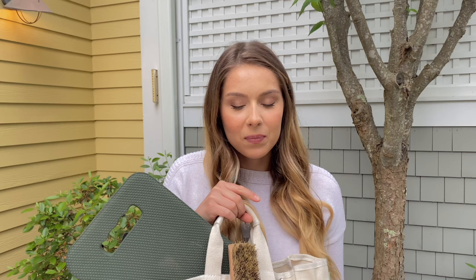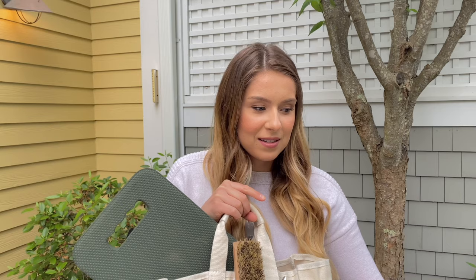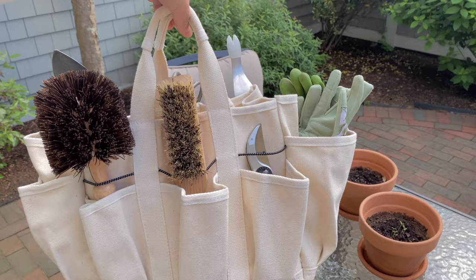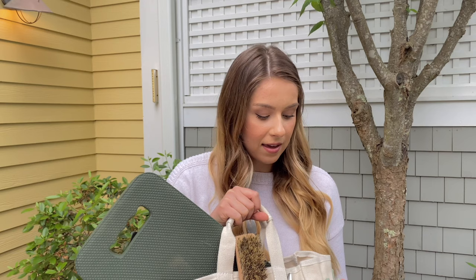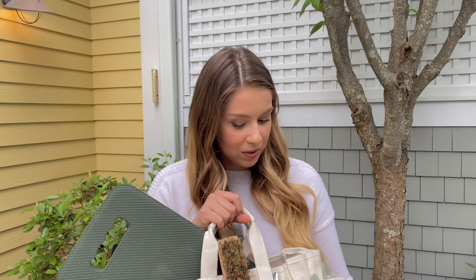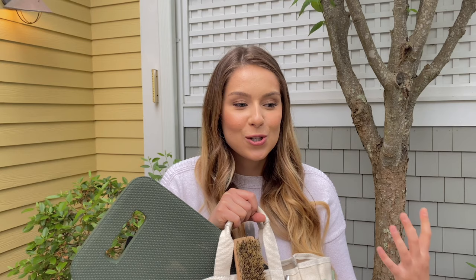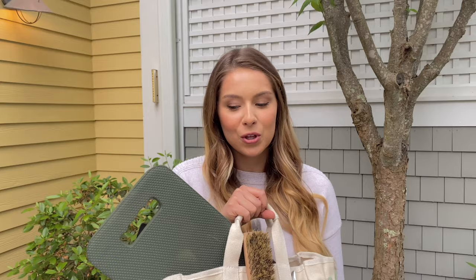Moving on to gardening tools, I'll start with my gardening bag. Before this I was using a grocery paper bag that would rip and wasn't convenient. Now I have a proper gardening bag by Martha Stewart — well-made, comfortable, with lots of pockets, which is exactly what I wanted. I carry personal things like my phone, sunglasses, keys, and headphones, plus a lot of tools since I have to walk to my garden.